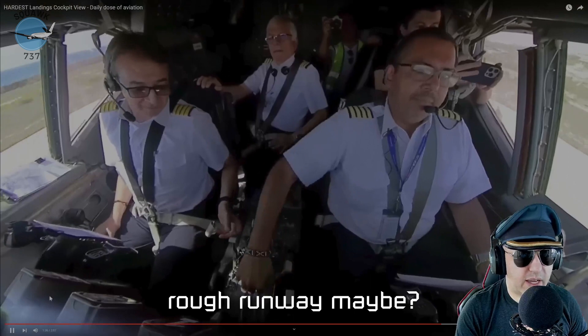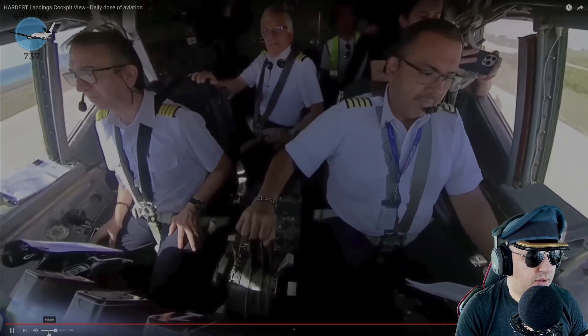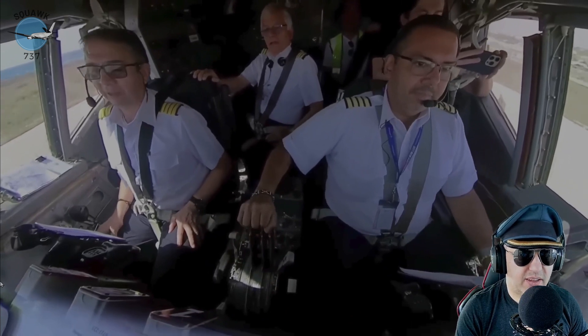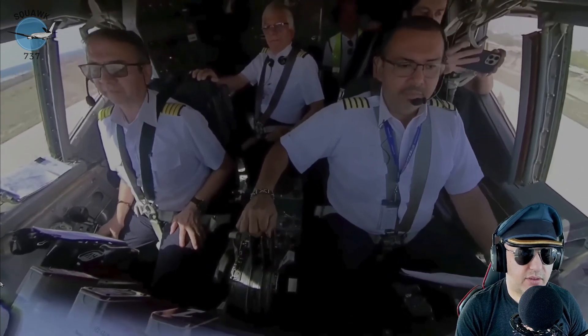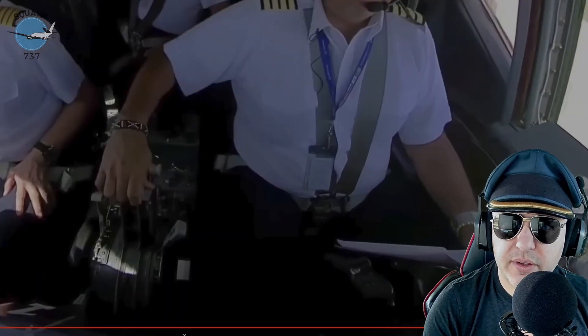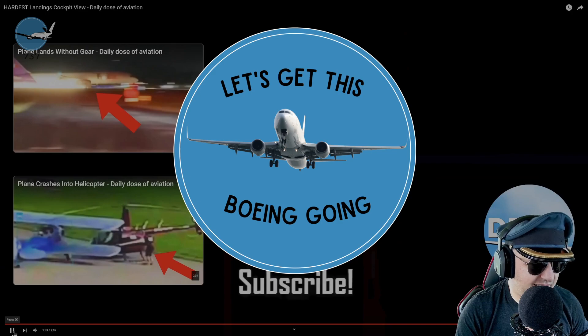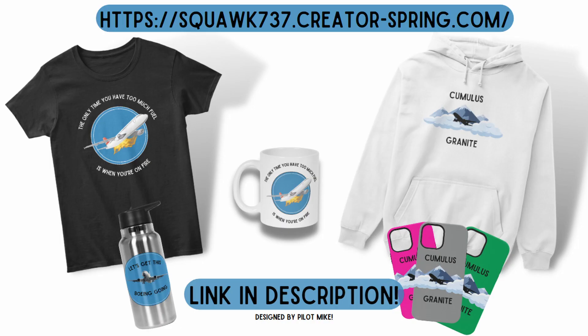He looks over at the other guy, kind of like 'sorry.' Too many captains — yep, that was a case of too many captains.